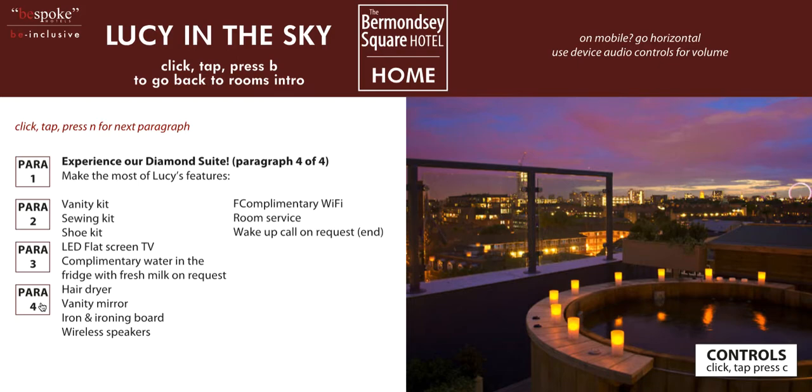To hear this information again, press S like Sound. To go back to the main rooms page, press B like Back. To go home at any time, press H like Home. Remember to press S like Sound for audio when arriving on new pages.